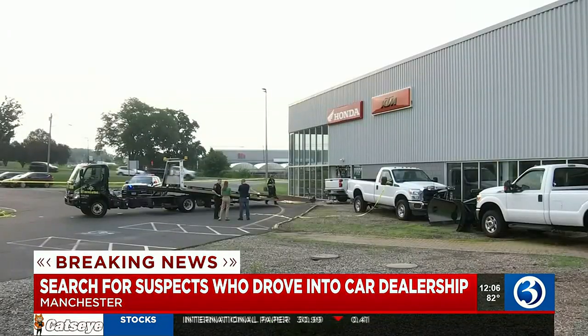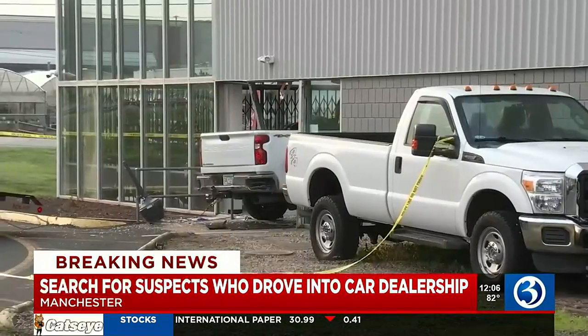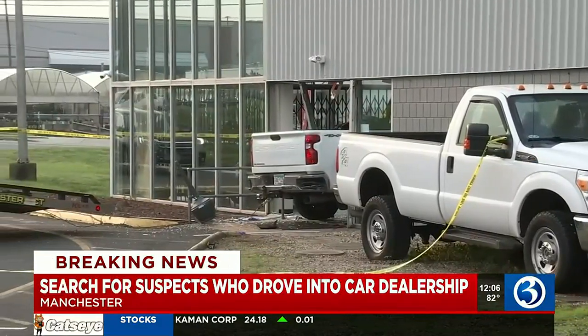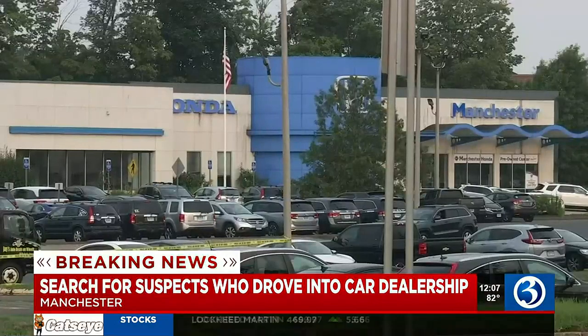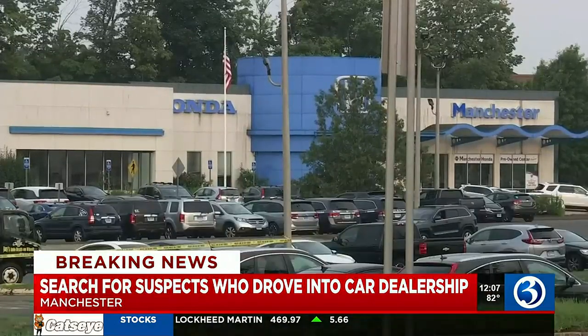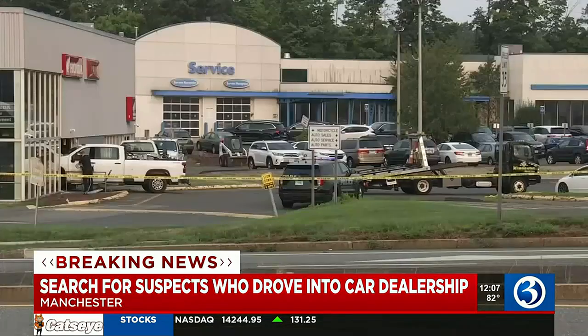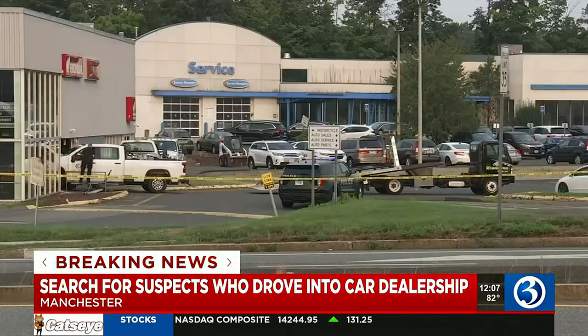Take a look at this video — at around 7 this morning, a tow truck was pulling a white Chevrolet from a Manchester Honda service building. Police tell us the car was originally stolen from Newington. Early this morning, police say suspects drove into the building, stole motorcycles and generators, loaded them into another truck, and left the scene.